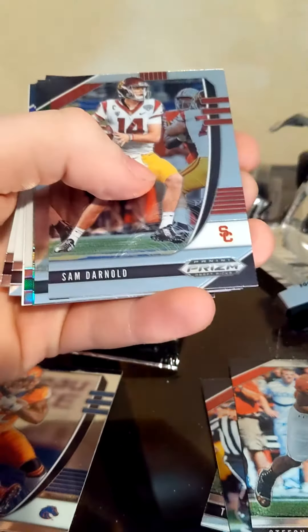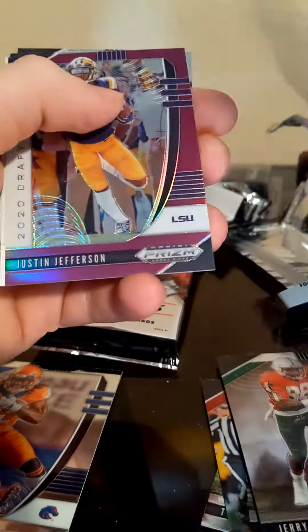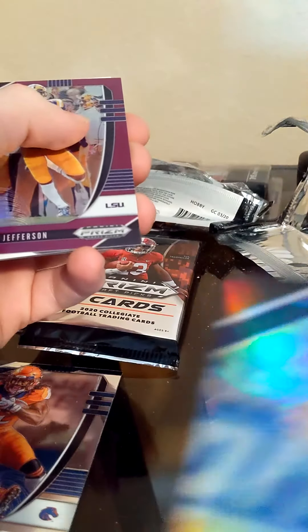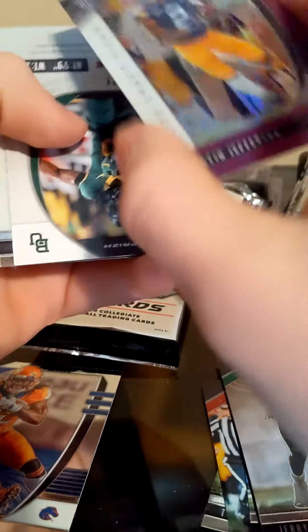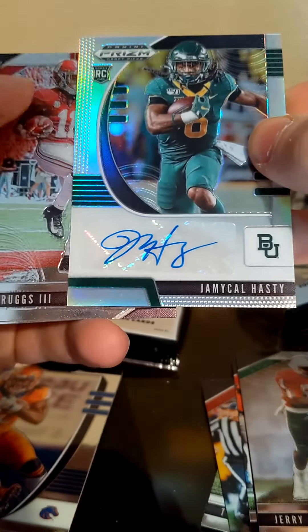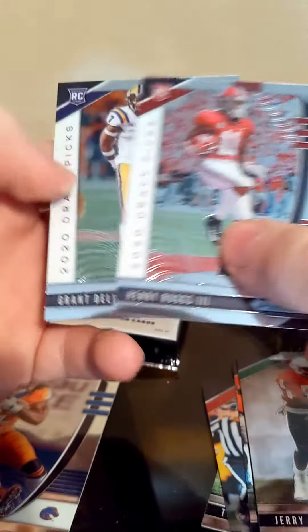Deshaun Watson Crusade, Sam Darnold, Jerry Rice, Deontay Johnson — that is numbered on a 199. That one's green. Justin Jefferson — he is supposed to be pretty high in the draft. And Jemichael Hastie — something like that, short guy. Not numbered or anything, but pretty cool. Henry Ruggs and Grant Delpit — both first round picks, potentially.